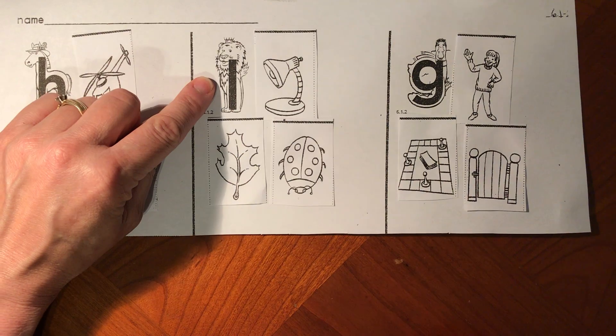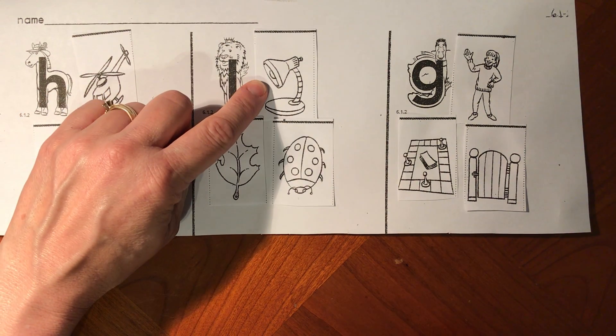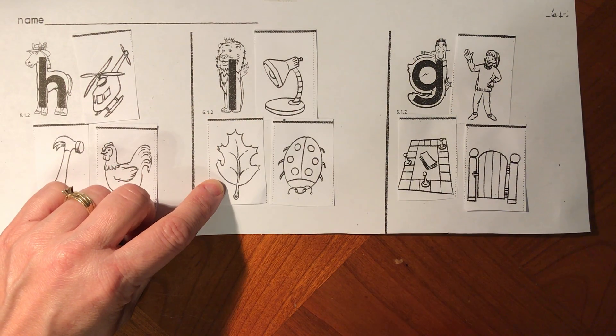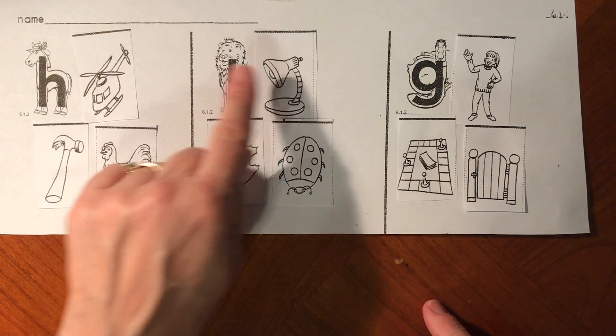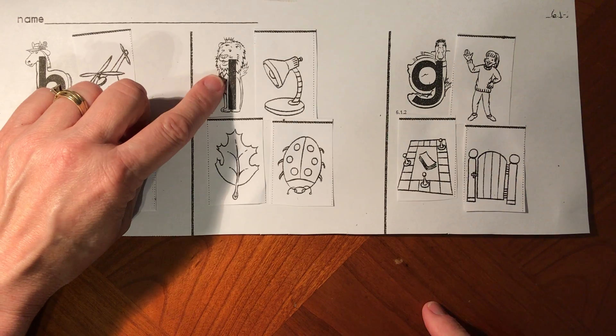Let's try our next one. Say L-lion, L-lamp, L-leaf, L-ladybug. All of those words start with the L sound for letter L.